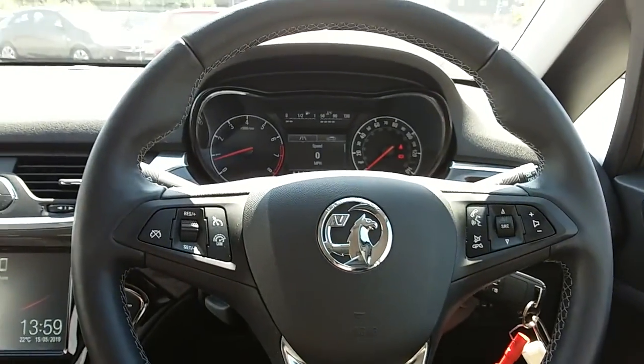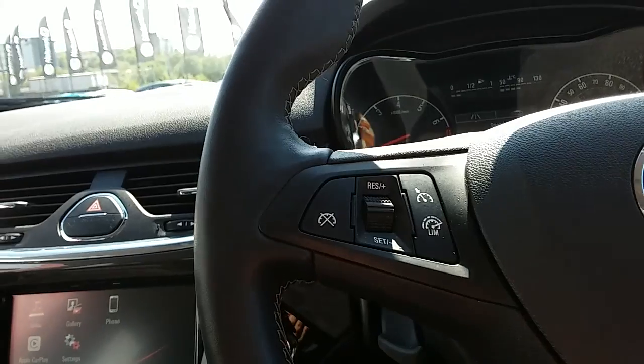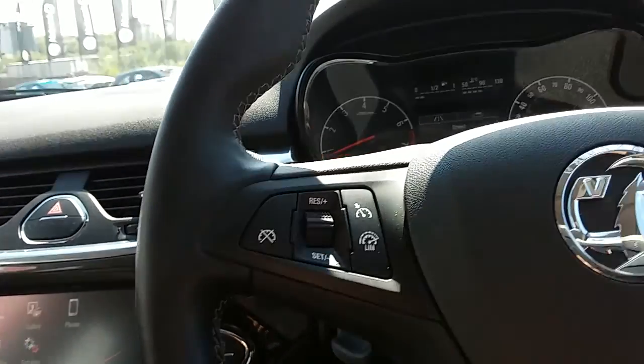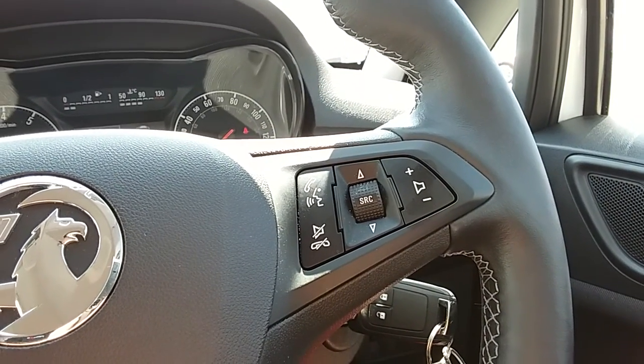Moving on to the steering wheel, on your left hand side you have your cruise control and your speed limiter, which will help take a little bit of the stress off for those long journeys. You also have controls for the hands-free and the audio there as well.